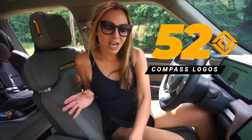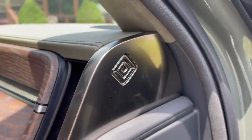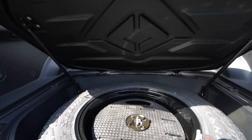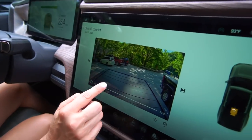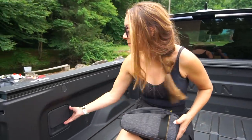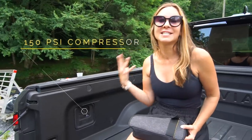Did you know there are over 52 Rivian compass logos all around the truck? Check out these tiny ones in the charging dock. We didn't get a chance to count them all — let us know in the comments below if you do. The truck offers a gear guard camera system including five cameras around the truck that can record at all times — check out this one above the truck bed. The rear bed also has a built-in tire compressor complete with a 20-foot hose so it can reach all four tires and can deliver 150 psi.